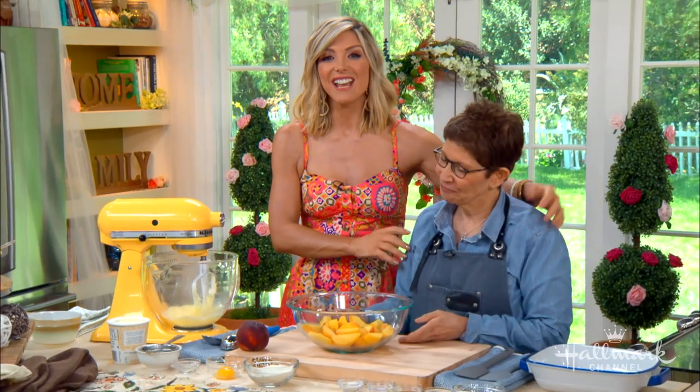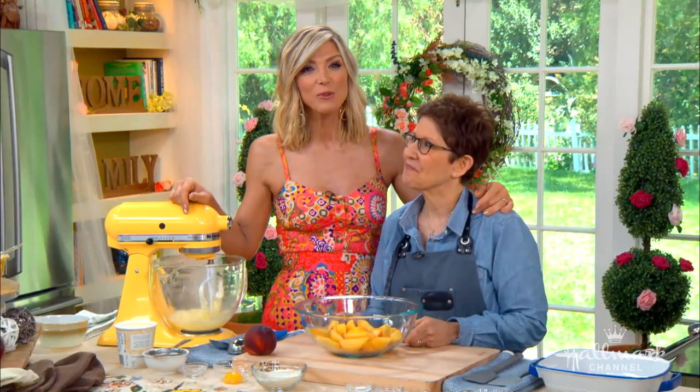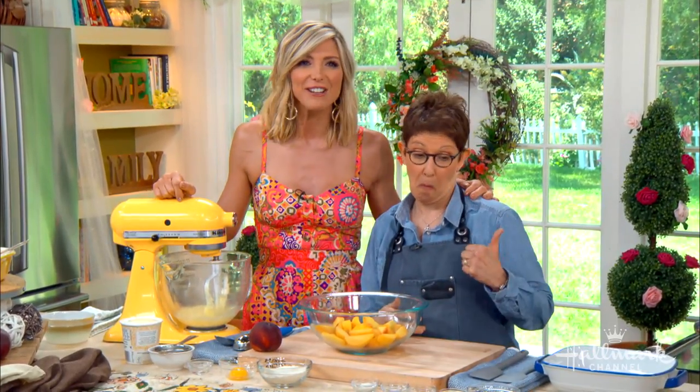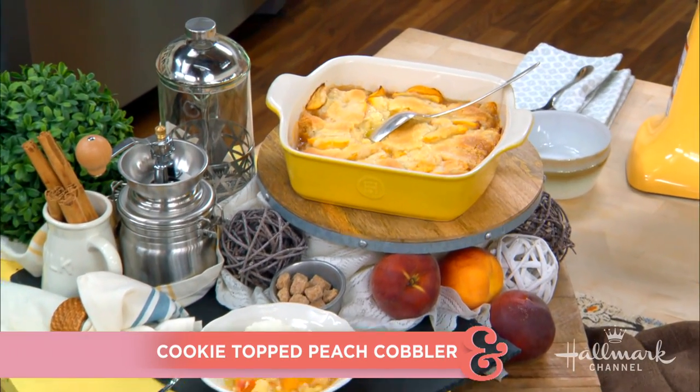Welcome back everybody. Our next guest is kind of a big deal. She's the pastry chef at Yardbird Southern Table and Bar, and her recipes have been featured in the New York Times, People Magazine, and the Wall Street Journal, just to name a few. But today she is here in our kitchen making a perfectly summery peach cobbler. Please welcome back Hedy Goldsmith to our home.